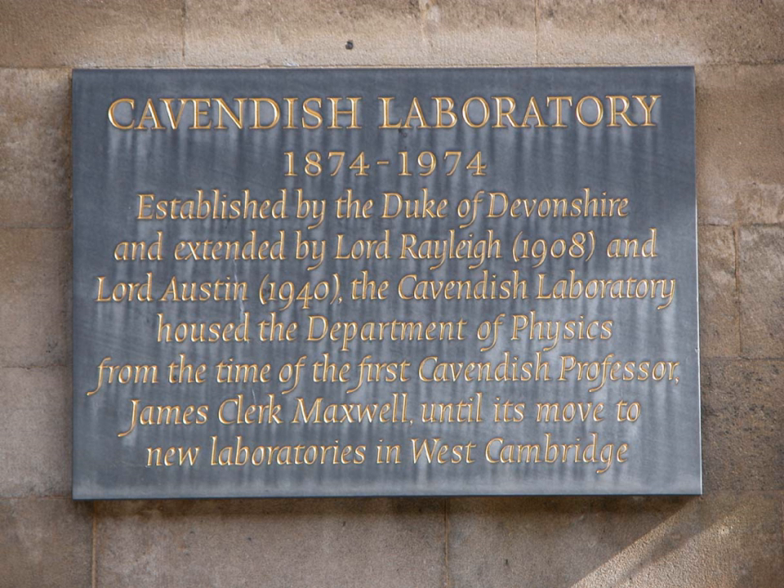The Cavendish is home to a number of emeritus scientists, pursuing their research interests in the laboratory after their formal retirement.